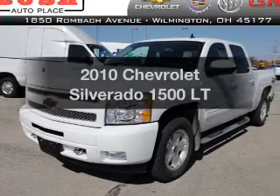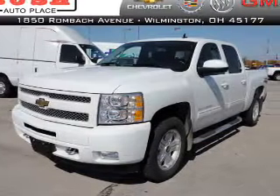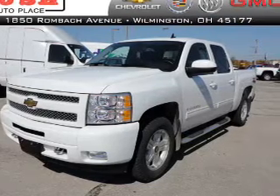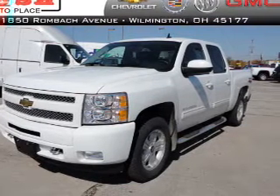Introducing the 2010 Chevrolet Silverado 1500 — this is the set of wheels you've been looking for, with a powerful 8-cylinder engine that responds smoothly to its automatic transmission.